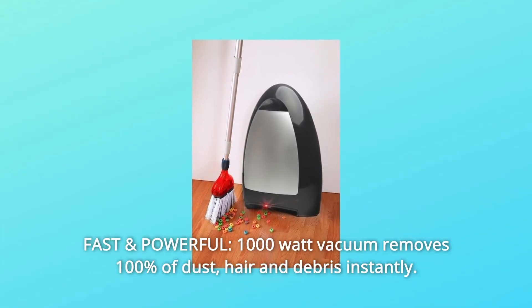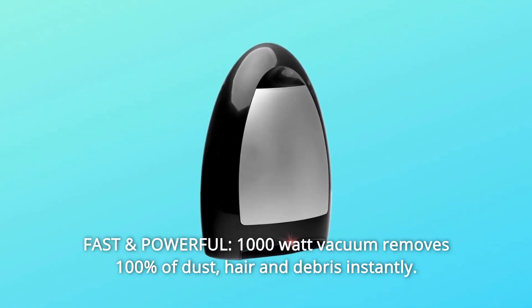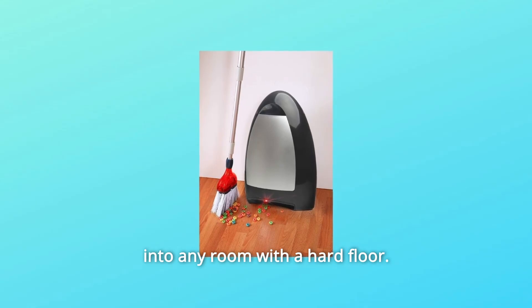Number 4: Fast and Powerful. The 1000-watt vacuum removes 100% of dust, hair, and debris instantly. Number 5: Convenient. Always on and always ready, iVac fits seamlessly into any room with a hard floor.